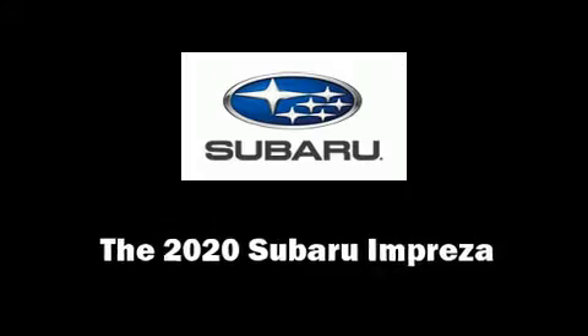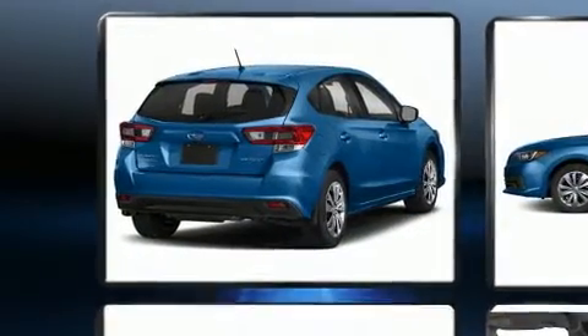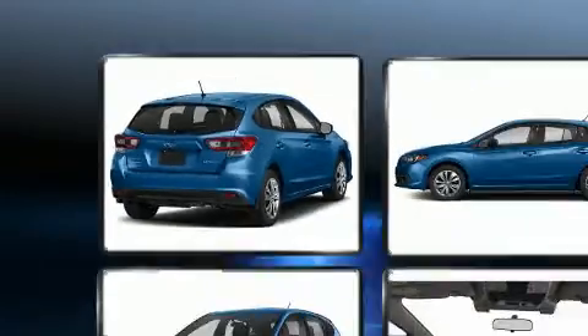Get excited about the 2020 Subaru Impreza. Under the hood, you'll find a four-cylinder engine with more than 150 horsepower, providing a spirited yet composed ride and drive.